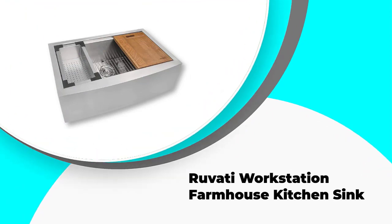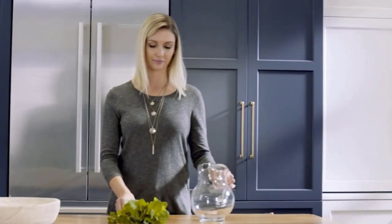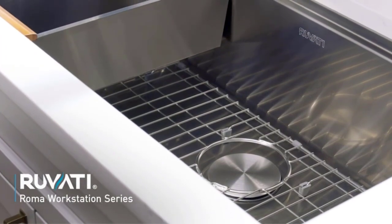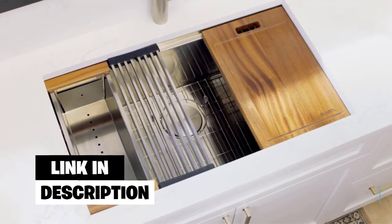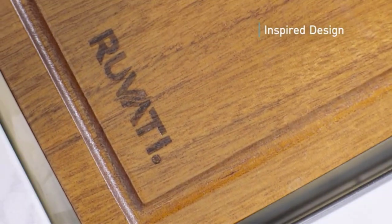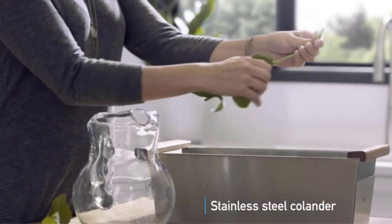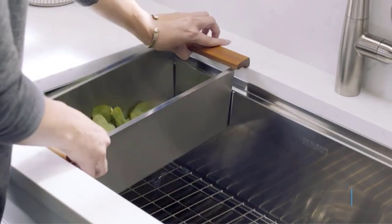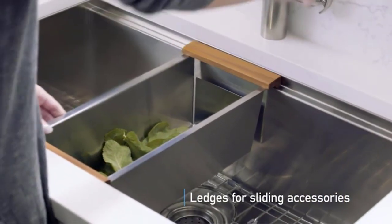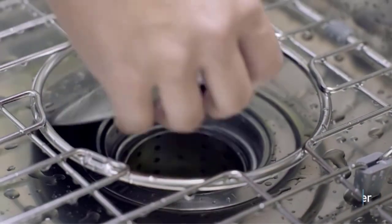Number two: the Ruvati Workstation Farmhouse Kitchen Sink — our choice for best workstation kitchen sink. Another undermount single bowl choice, this is a modern-looking premium-grade stainless steel sink which works hard to ensure rusting and staining remain a thing of the past. Offering a commercial-grade brushed finish rather than the usual satin finish, it's easier to clean and longer lasting. The result is a sink which matches your kitchen decor and appliances while looking visually stunning as a centerpiece.